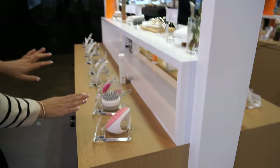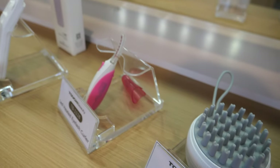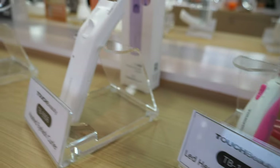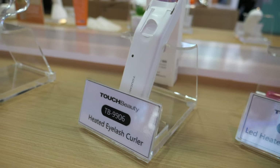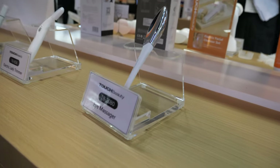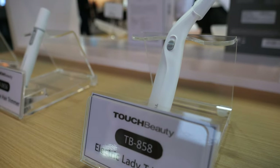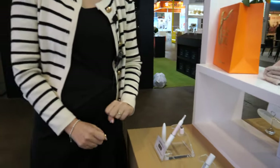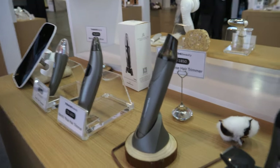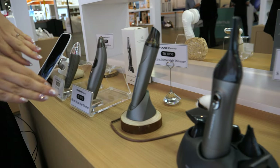We also have makeup accessories. This is a shampoo brush for washing your hair. All of these are related to makeup accessories — mascara applicator, eye massager, nose hair trimmer, and eyebrow shaver. Some people might buy everything. Some people have all 100 products — all the beauty products. And then for men's products: a shaving mirror, nose hair trimmer, and shaving set.